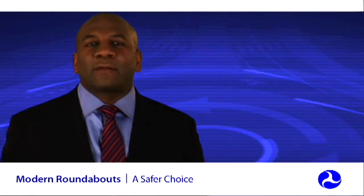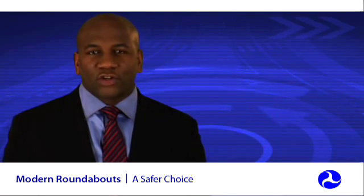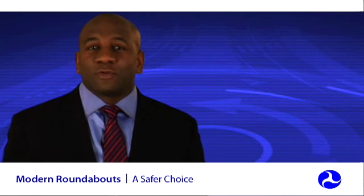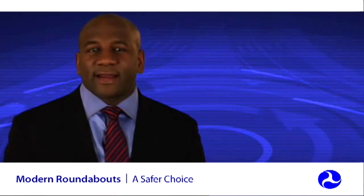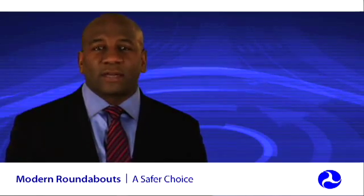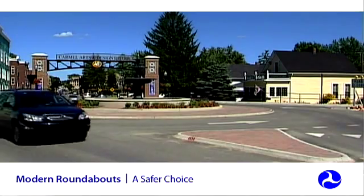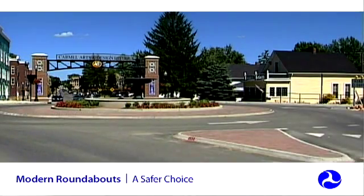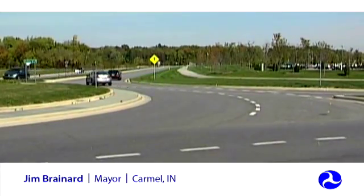Some states now have roundabout policies that state that roundabouts should be considered as an intersection alternative. Numerous states like Washington and cities across the country like Carmel, Indiana, have embraced roundabouts and support their development. Washington state now has more than 150 roundabouts, and the city of Carmel, Indiana alone has more than 50 roundabouts with many more planned. We were one of the first communities in the Midwest to build roundabouts and make the determination that they work better than stoplights in many, many cases.